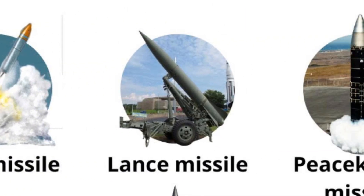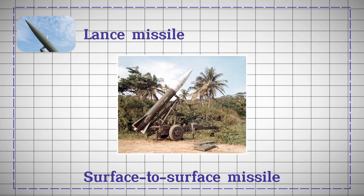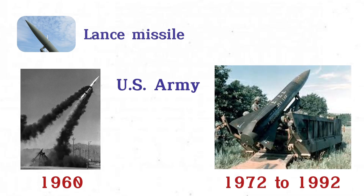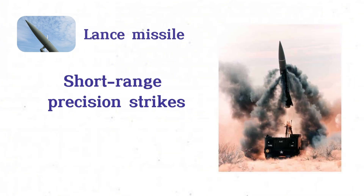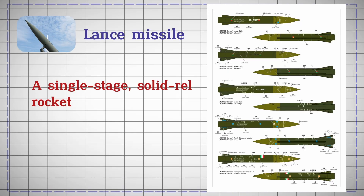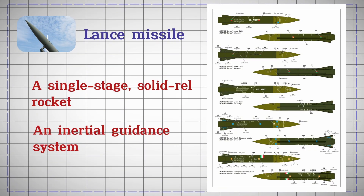Lance Missile. The Lance Missile is a tactical surface-to-surface missile, developed in the 1960s and fielded by the U.S. Army from 1972 to 1992, primarily in Western Europe. Designed for short-range precision strikes, the Lance has a range of about 130 kilometers and can carry both conventional and nuclear warheads. It features a single-stage, solid-fuel rocket and uses an inertial guidance system for accuracy.